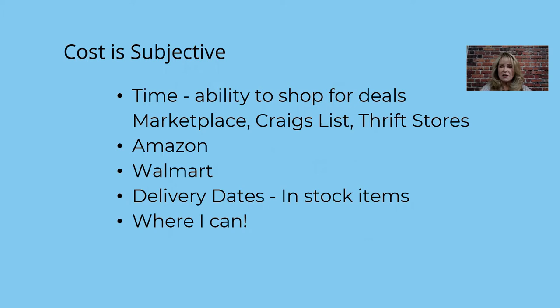How much it costs really depends on you. If you have time and the ability to shop for deals — Facebook Marketplace, Craigslist, thrift stores — I found some great deals. I got a $2,500 love seat for $160 at our local thrift store. If you have the time and the way to get the items, it's a great way to avoid buying brand new furniture. I buy a lot of my stuff off Amazon and Walmart. When I do buy furniture like mattresses, I only deal with in-stock items because I have a deadline to get my property up and running — I don't want to wait six to eight months for a mattress. Get deals wherever you can.